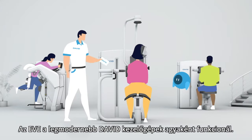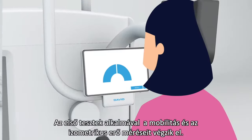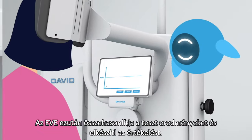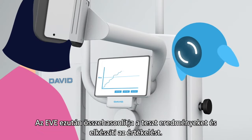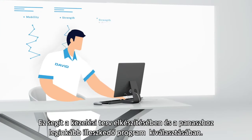EVE is the brain behind our state-of-the-art David devices. During the initial test, the mobility and isometric strength are measured. EVE compares the test results and reports the progress made. This allows you to make a treatment plan and select a training template that fits the complaint.